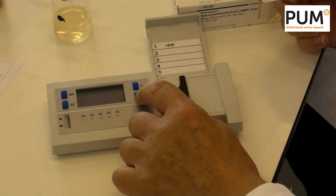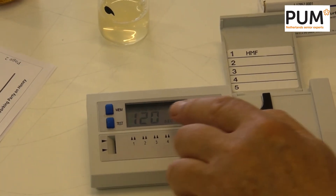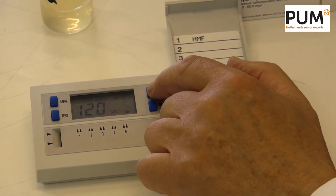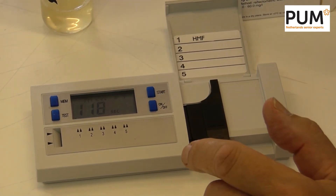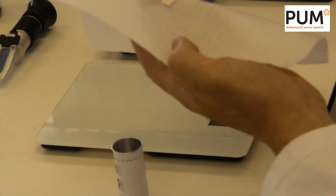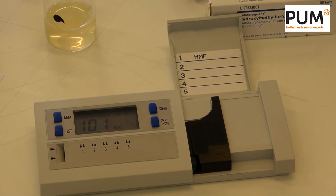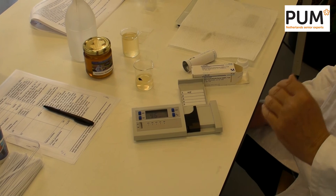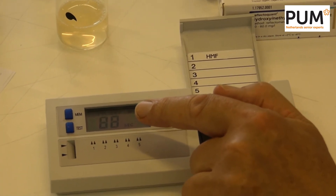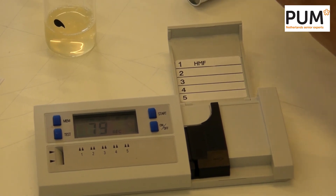So we are going to do it now. I switch the device on, then push start. A stopwatch of 120 seconds is activated. I dip the strip for three seconds, shake off the excess fluid, and keep it in a dark area to avoid any influence of outside light. Now we wait until the stopwatch reaches 20 seconds, at which point we put the strip into the machine.